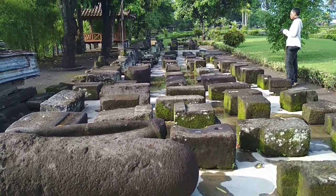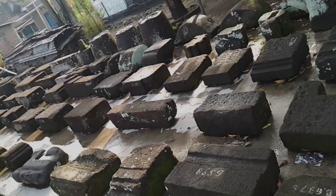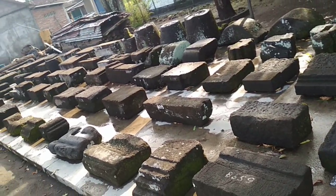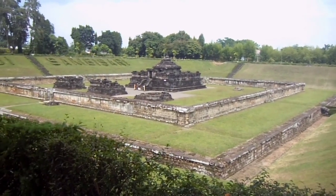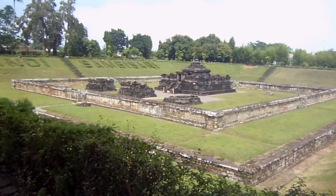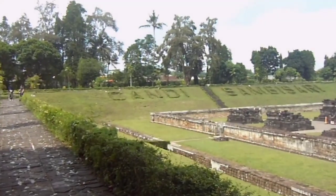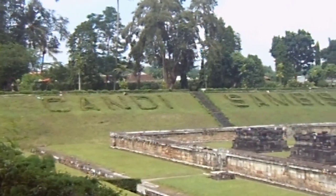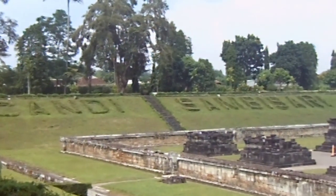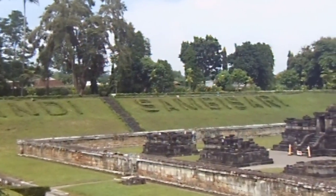Berada pada 6,5 meter di bawah permukaan tanah, sebuah komplek bangunan dari masa lampau terlihat keindahannya. Candi Sambisari memang seolah tidak nampak apabila dilihat dari kejauhan, hal ini karena Candi Sambisari dahulu ditemukan dalam keadaan masih terkubur di area pesawahan. Hal ini berbeda dengan candi-candi yang ditemukan di dataran Prambanan maupun dataran Kedu, di mana candi-candi tersebut rata-rata ditemukan dalam kondisi runtuh di atas permukaan tanahnya.